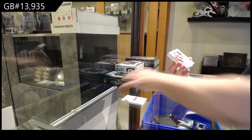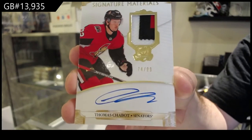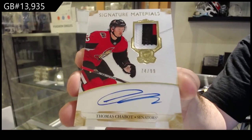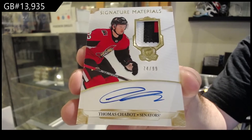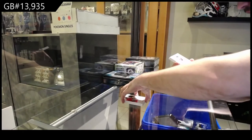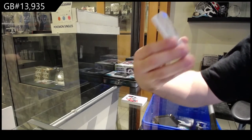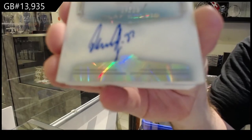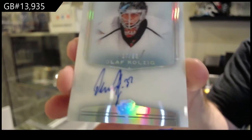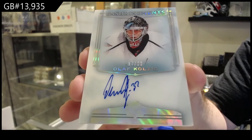For the Ottawa Senators, 99 signature patches of Shabbat. And for the Capitals, Enshrinements to 99, Olaf Kolzig — Enshrinements of Kolzig.